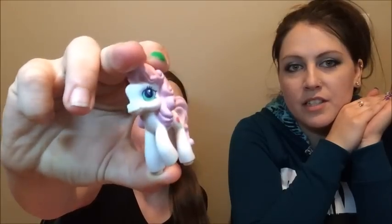I got a My Little Pony. Oh it looks like she stands on something. Yeah because it's like a wedding party. I don't know, that's kind of neat.